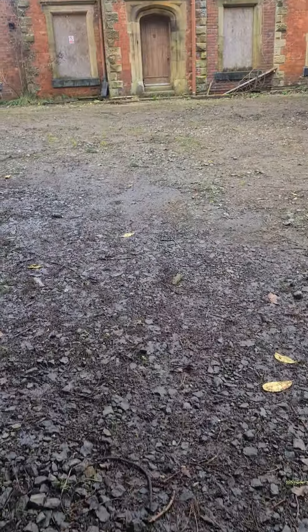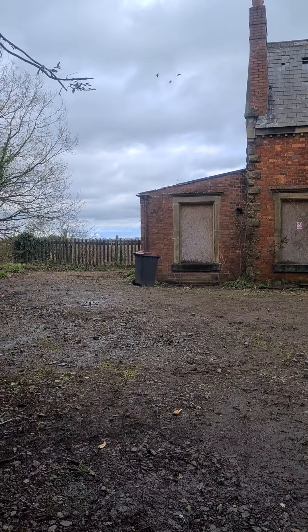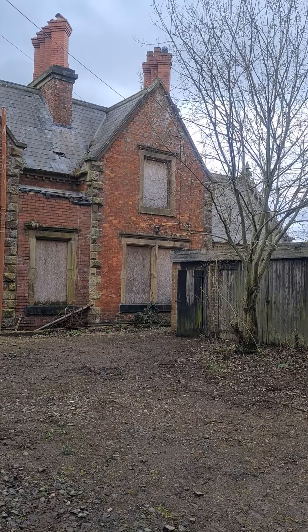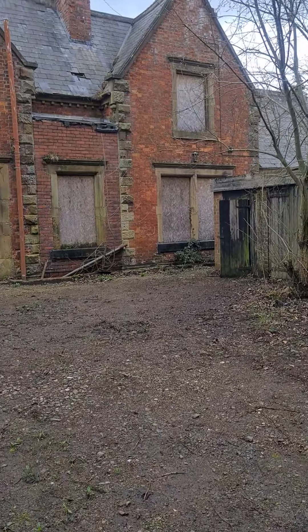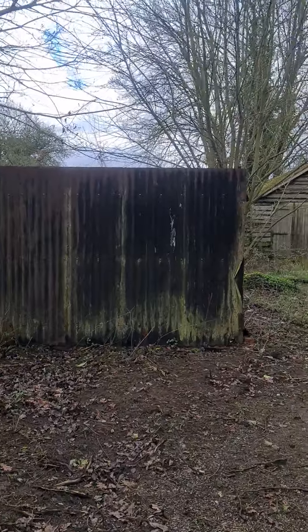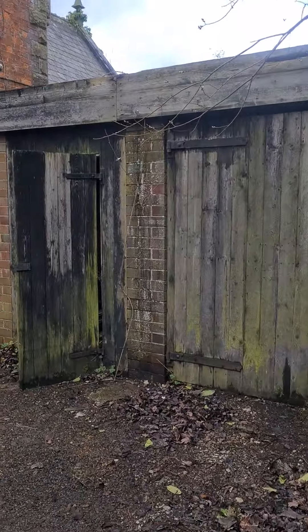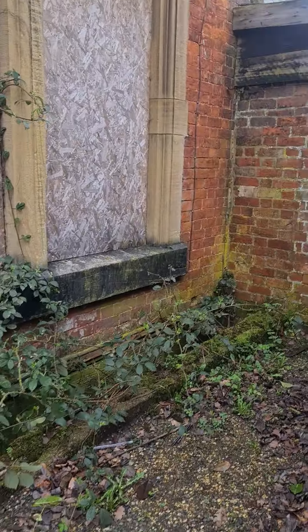Welcome back to the channel. Here we are at an old station house in Oswestry, right next to a working railway line — all boarded up, with a few little outbuildings round and about. Let's go and take a look inside.